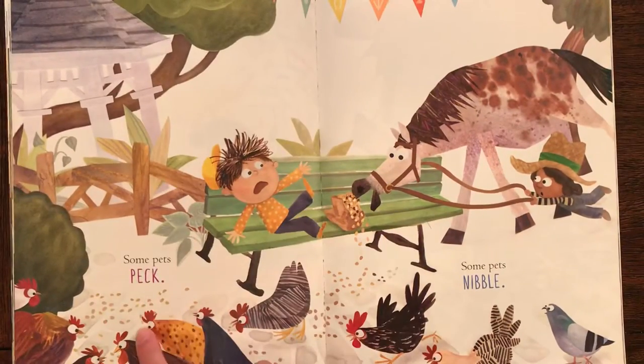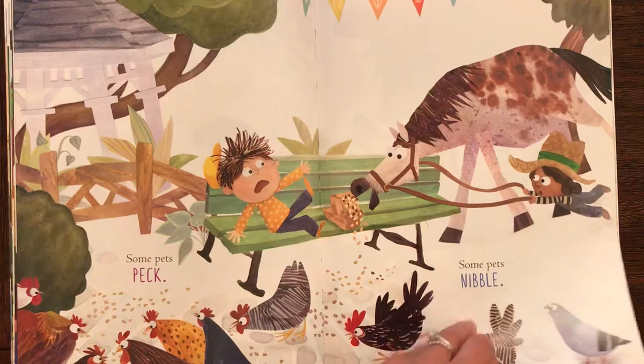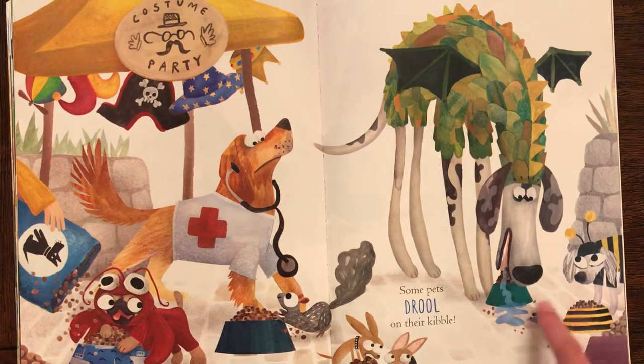Some pets peck. Peck peck peck peck peck. Some pets nibble. Oh look how scared he is. Some pets drool on their kibble. So for their food.